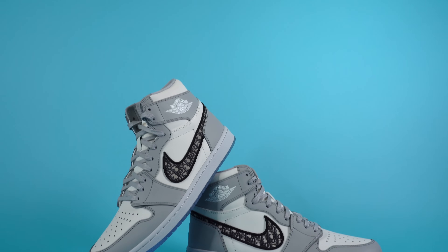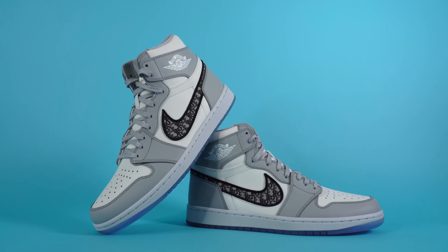So in my hand, I'm holding a shoe that costs about the same price as a used car. And I'm not talking about some junky used car that you pick up on the side of the road — I'm talking about a decent used car from CarMax. What's up, everybody? I'm Seth Fowler, and today I'm reviewing the Dior Air Jordan 1 highs.